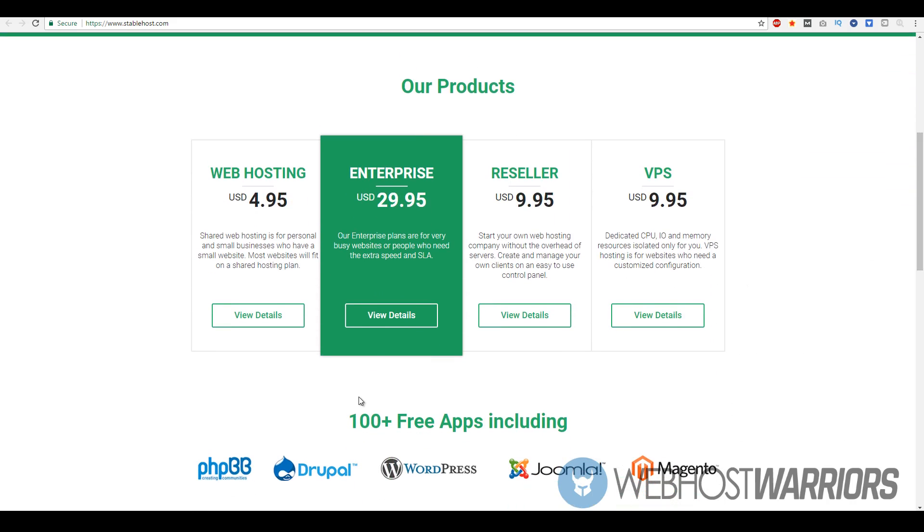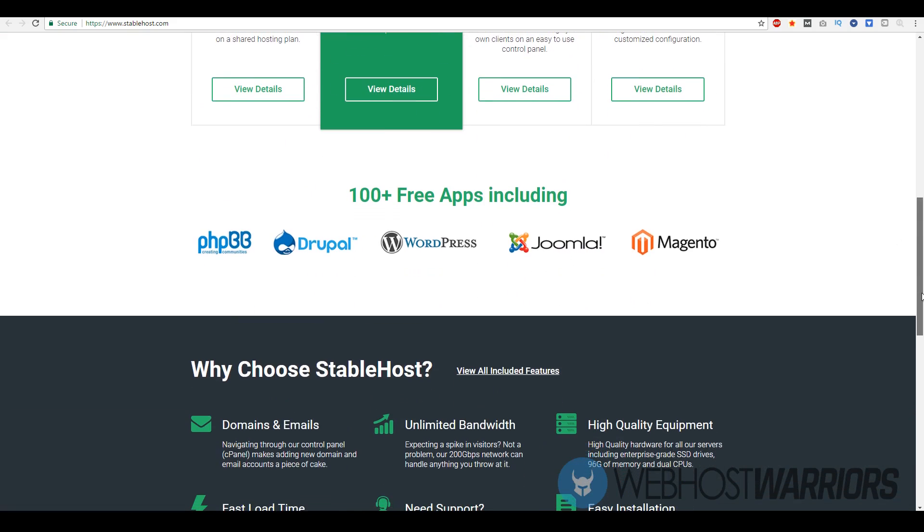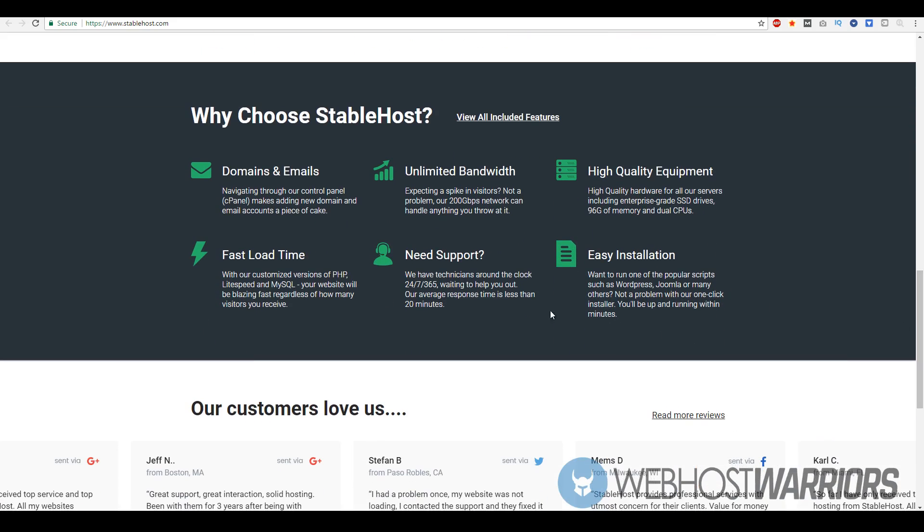They have different types of plans: standard shared web hosting, enterprise-level web hosting, reseller web hosting, and VPS and dedicated hosting. In terms of apps, they integrate with all the big major platforms like phpBB for communities or forums, Drupal for educational-type websites, Joomla, WordPress — one of the biggest website building platforms — and Magento for e-commerce.